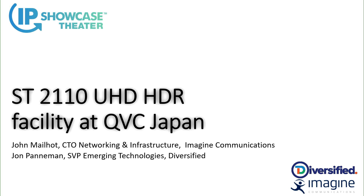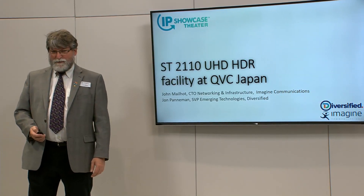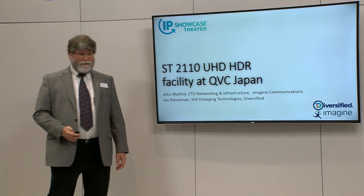My name is John Myatt, and this is John Panaman from Diversified. We'd like to talk about a really cool project in SMPTE 2110 that we did over the past — really last fall — it went on the air December 1st, as was the deal.